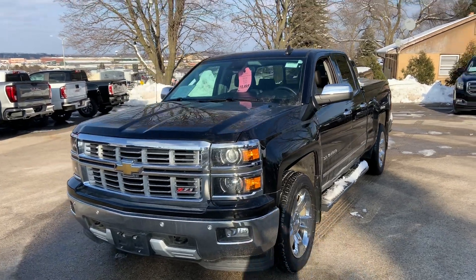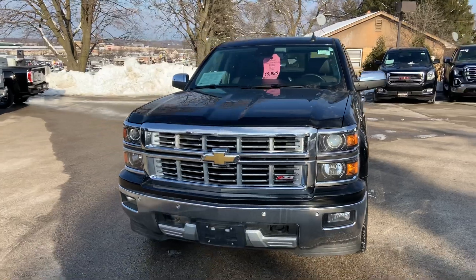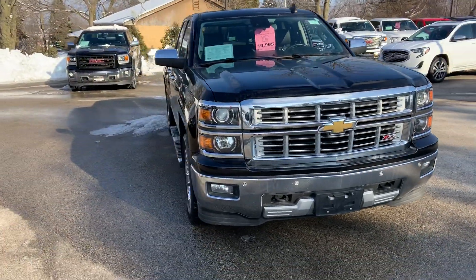Hi Bobby, Nick Majewski, Boucher Buick GMC Waukesha, following up with a Chevrolet Silverado.